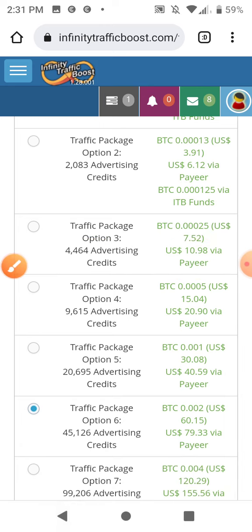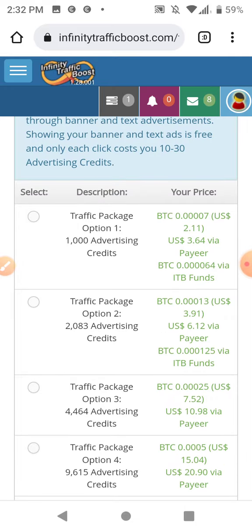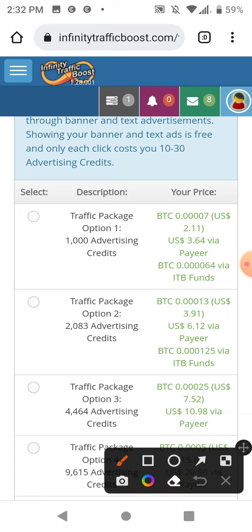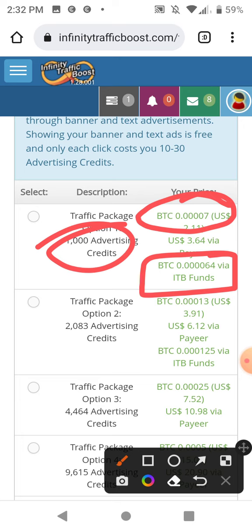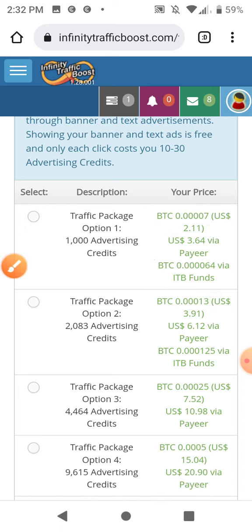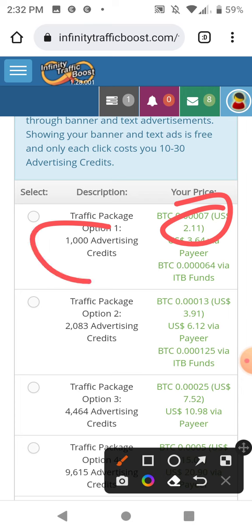If you're broke, you just surf to get your credits. I need 0.00000007 BTC in my balance and it will automatically buy a traffic package. Actually it's cheaper with ITB funds — you get a discount, so I need 0.000000064 BTC to get a thousand views, which is just a couple bucks. Two dollars for a thousand views — that's not bad.